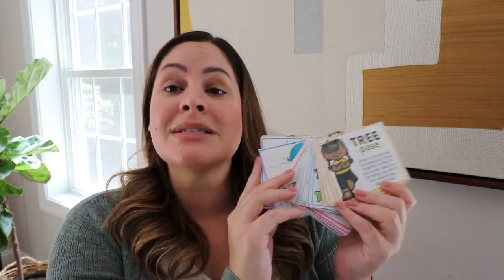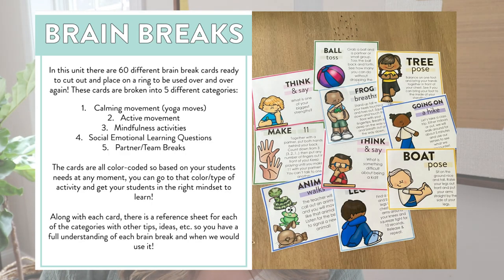I made these brain break cards — there are 60 different ones set up in five categories. Category one is calming movement, with yoga moves your students can do — good if they've been really active coming in from recess and need to calm down. Category two is active movement, which is great if students have been sitting for a long time doing a lot of seat work and need to get up and move.